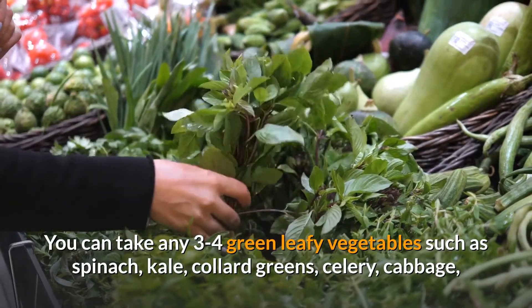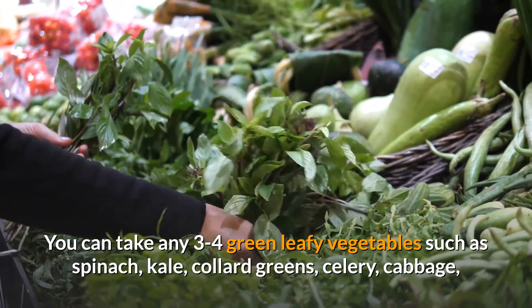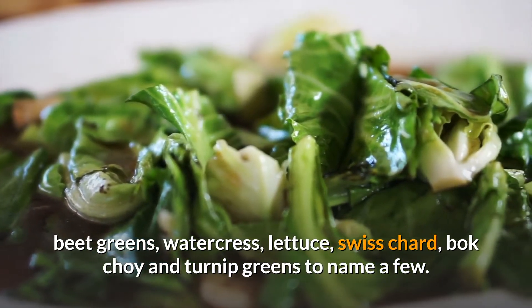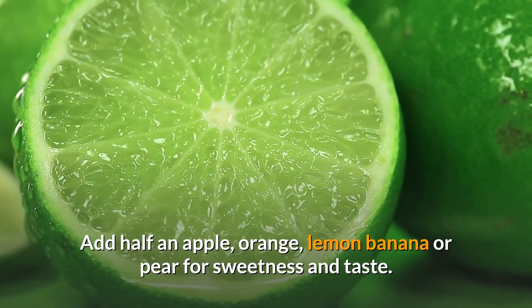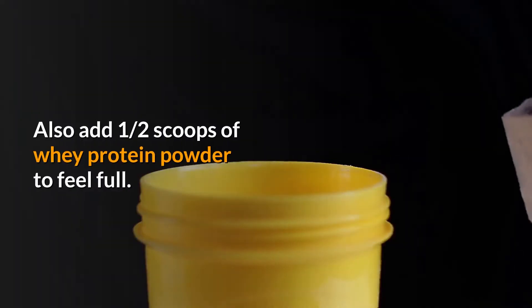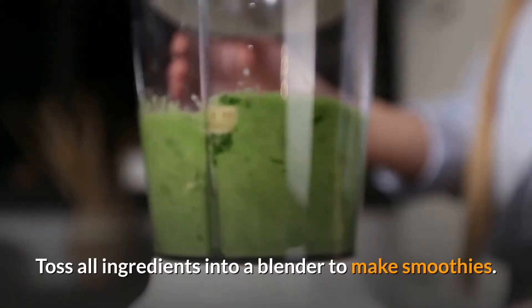You can take any three to four green leafy vegetables such as spinach, kale, collard greens, celery, cabbage, beet greens, watercress, lettuce, Swiss chard, bok choy, and turnip greens, to name a few. Add half an apple, orange, lemon, banana, or pear for sweetness and taste. Also add half scoops of whey protein powder to feel full.